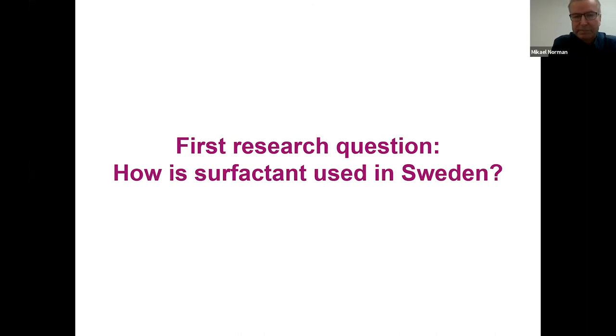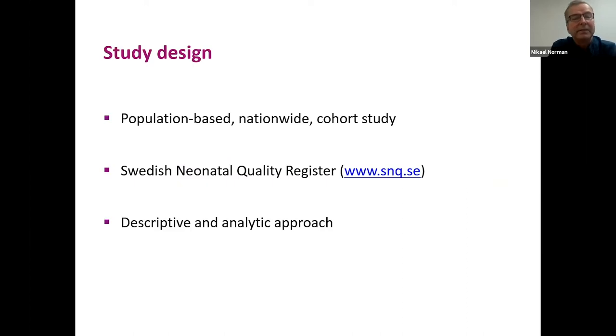With this background, our first question was: how is surfactant used in Sweden? Compared to the numerous RCT publications, there are fairly few descriptive studies showing how surfactant is used in clinical practice. We used the Swedish Neonatal Quality Register — a population-based nationwide cohort study — taking a descriptive and to some extent analytic approach.